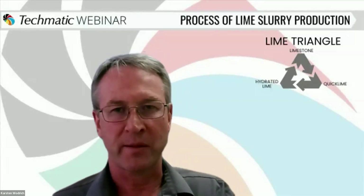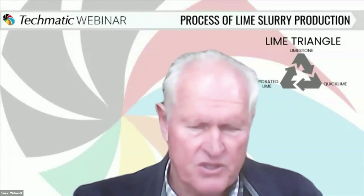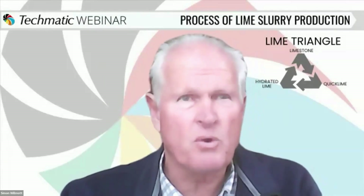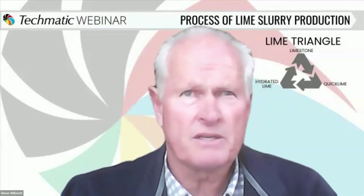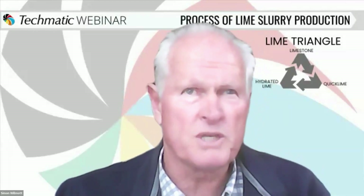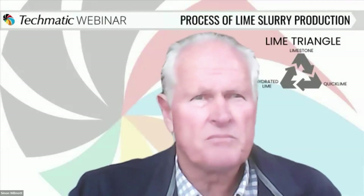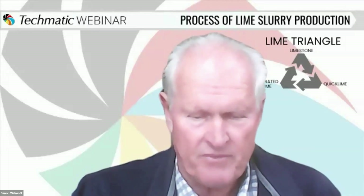Simon, from a reactivity point of view, could you give us some insight? The quality of the lime and its reactivity — which is a measure of how readily lime reacts with water — is one key factor. Reactivity is determined by the burning of limestone to produce lime. Another quality measure is the available lime percentage in your calcium oxide. That's a key test to consider when looking at factors affecting slaking.